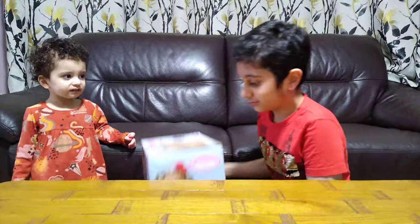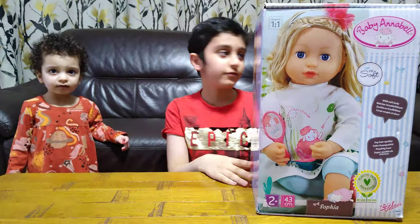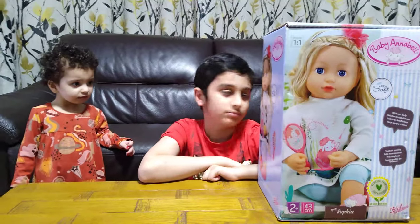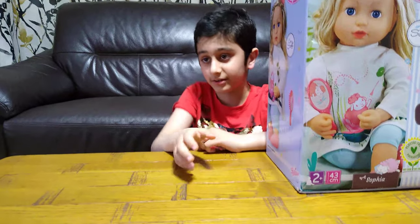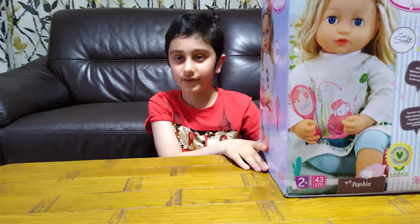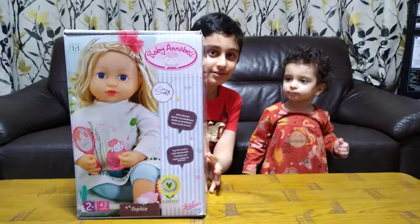Hey guys, today I'll be showing you something different that I don't usually do. I bought this for my baby sister — it's the Baby Annabelle doll, her name is Sophia. Before we open it, I want to tell you that on our channel we don't just do girl toys — this is our first video like that. We also do Lego building videos, Connectix building videos, and gaming videos. We have over 700 videos, so make sure to subscribe and hit the notification bell. Let's open it!